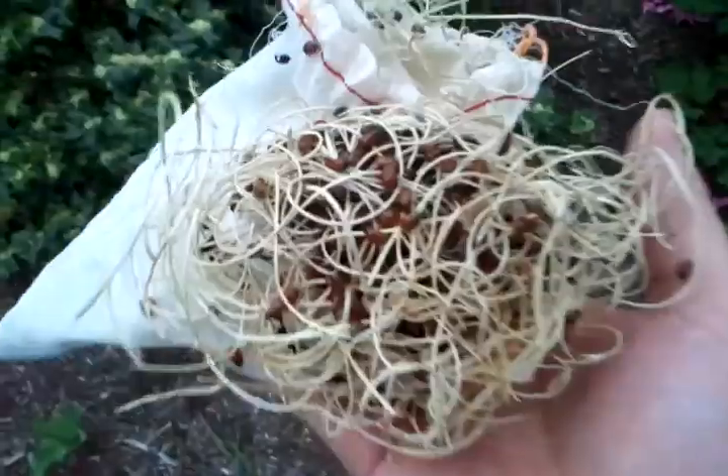We'll drop them around — dropping some by the strawberries and stuff — and hopefully they'll do the trick. Here's one last shot of the ladybugs. There are a lot of them. I guess they bite sideways.